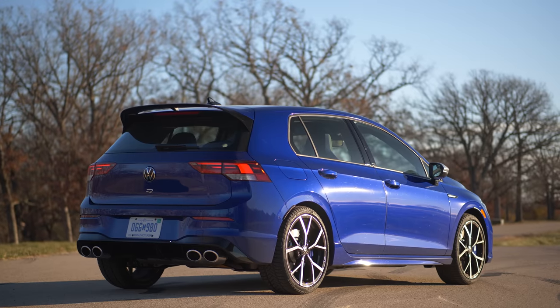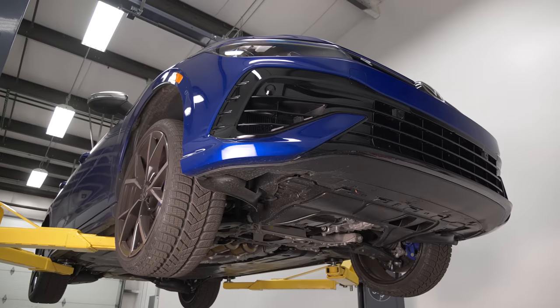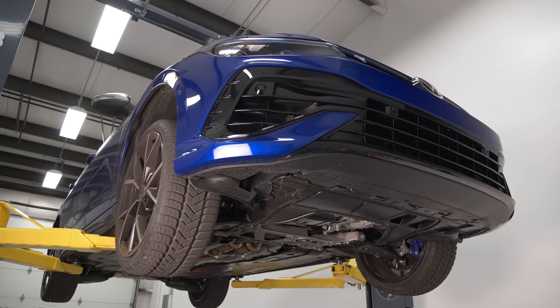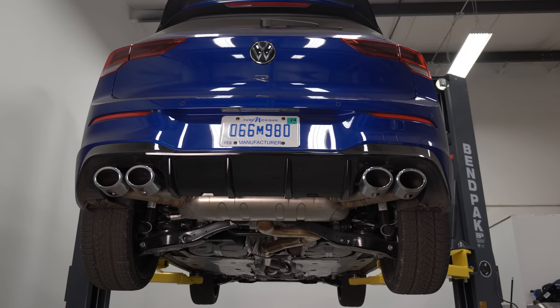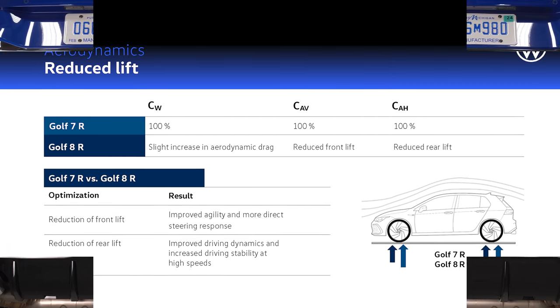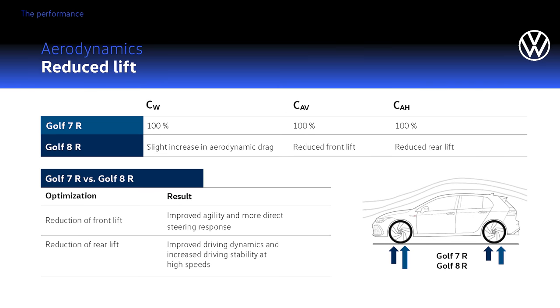This is the Mark 8 Golf R. Looking at the exterior body panels, they are all new and still all steel. The main focus was revising the aerodynamics — they dramatically increased downforce front and rear, largely achieved at the rear by the giant rear wing. More importantly, they managed to do this without substantially increasing drag.